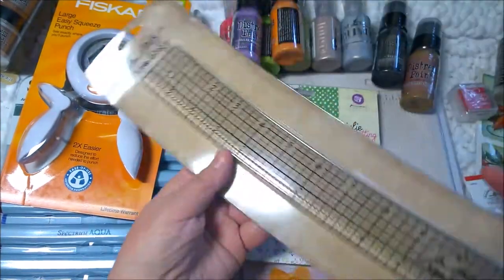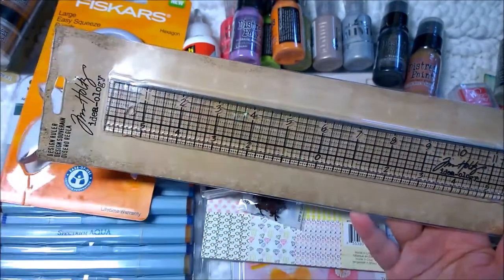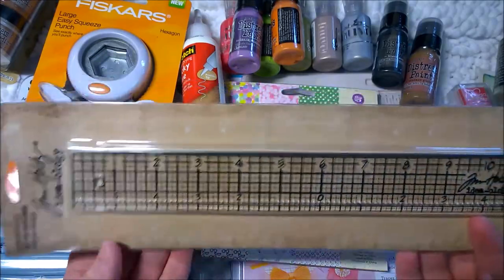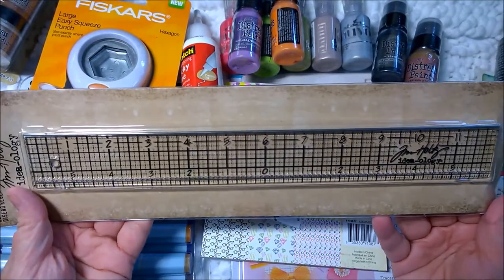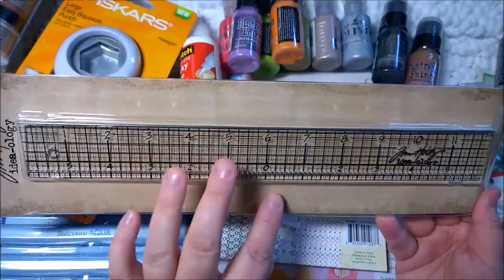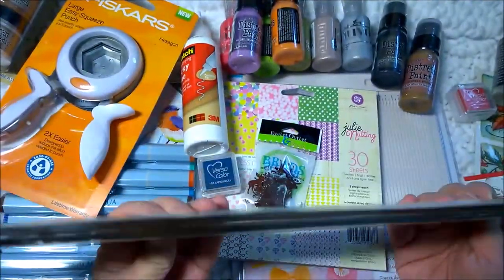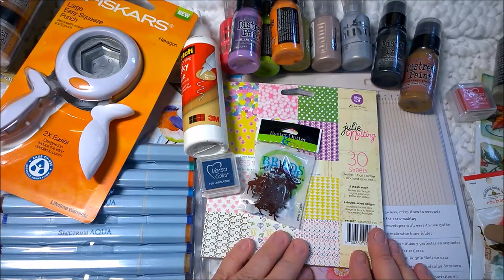I finally broke down and got the Tim Holtz ruler. I have a big huge metal ruler that I use a lot, but I also had a little six-inch ruler that is missing. I think my son took it. So I bought this ruler and I'm still looking for a smaller metal one like I had before. Everybody else seems to like it, so I'm going to give it a try.